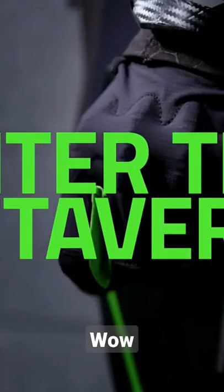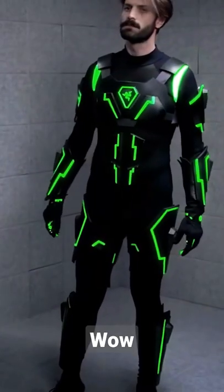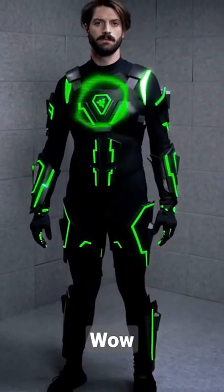Introducing the Razer Hypersand Suit. A breakthrough innovation that changes the field and feel of gaming forever.